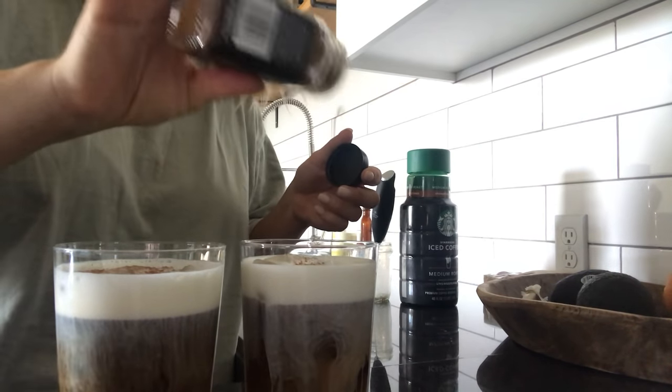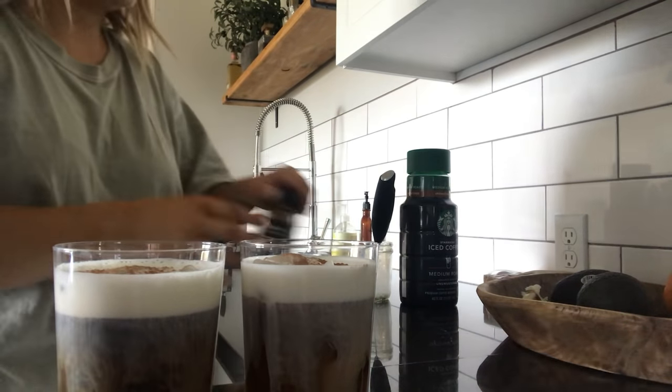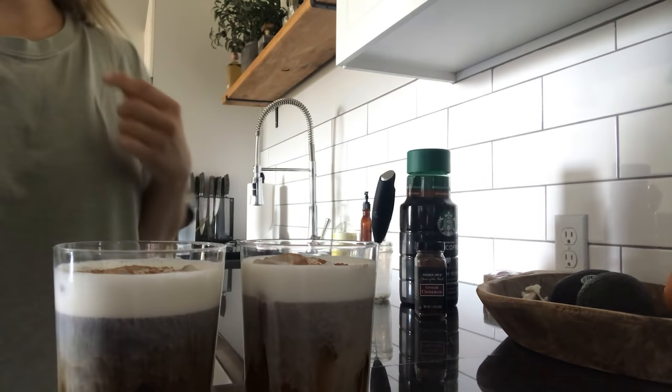It's not as thick as the Starbucks cream, but it's so good and even Zach likes it, and he's not the biggest 'need coffee every morning' kind of person.